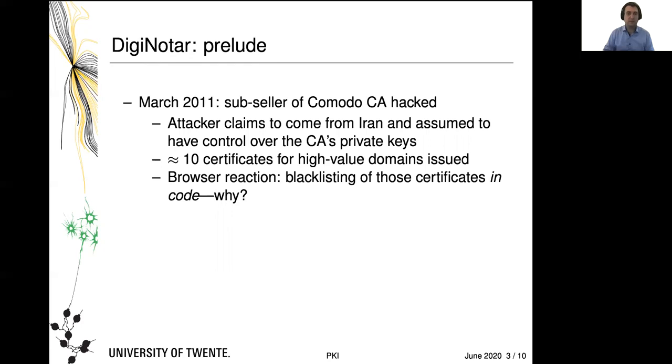They issued about 10 certificates that we know of for high-value domains. This was actually found when people inspected the source code of browsers and suddenly found that all browsers were blacklisting a number of certificates in the source code. Why? Because the CA was hacked. Why did they not use revocation? Think about it for a moment.